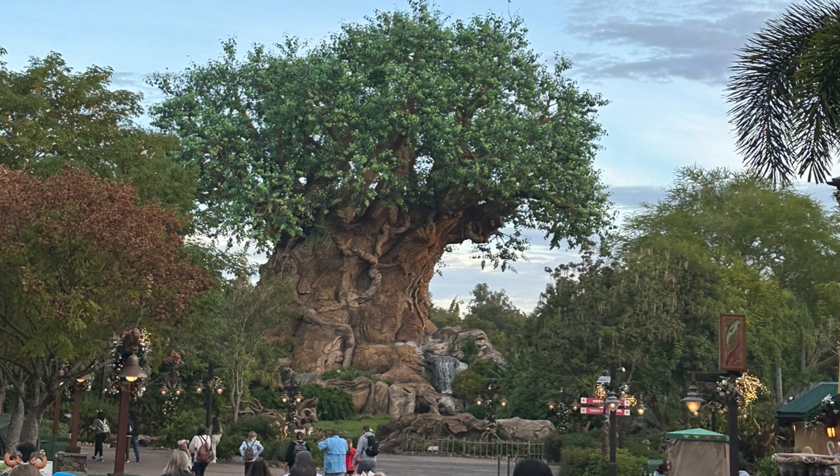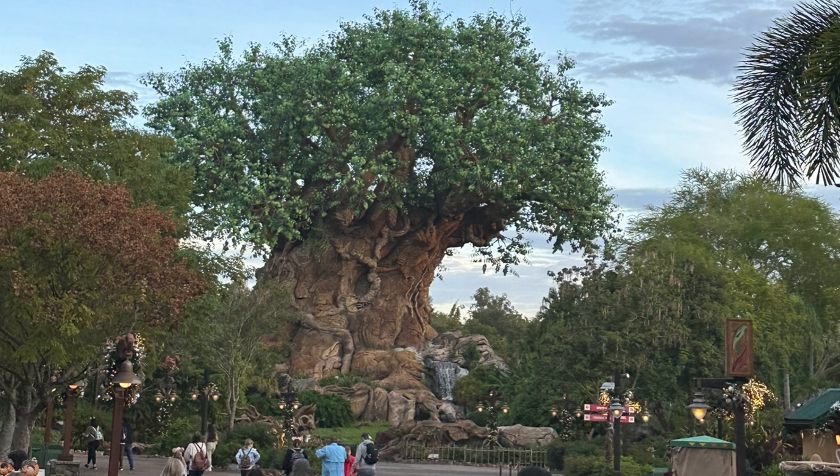Tip number nine: take your time in this park. Don't rush around everywhere — just enjoy it. It is a large park to walk, so going from Pandora all the way to Mount Everest is quite a trek. Don't forget to ride Expedition Everest — it's a fun roller coaster. Go look at the animals; it seems like almost every year there's a new baby animal. Right now they have a baby elephant. This park is so proud of their new baby animals — they're a new member of the family.